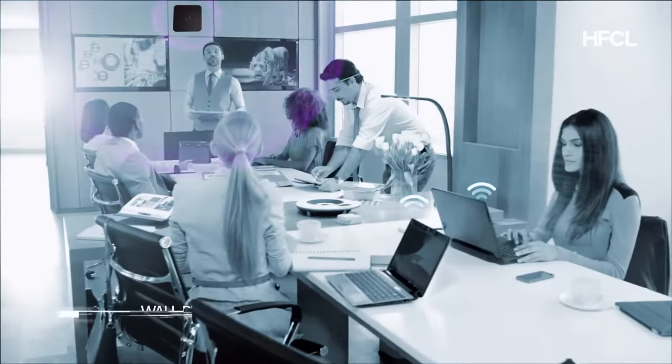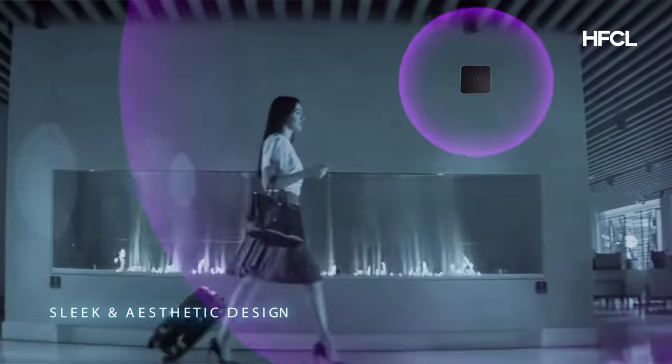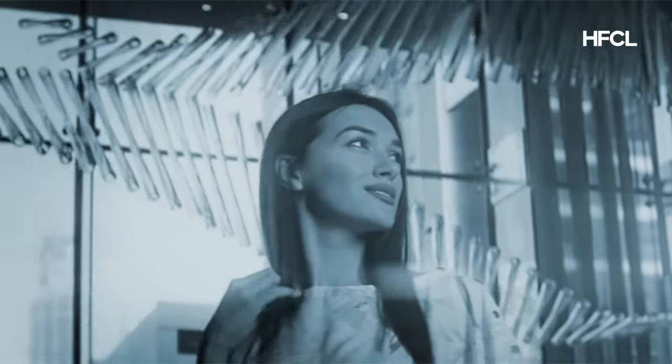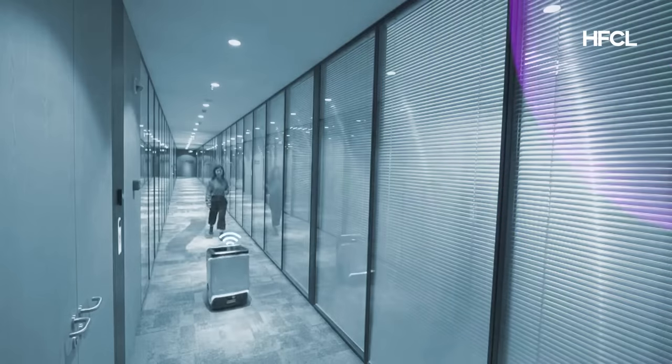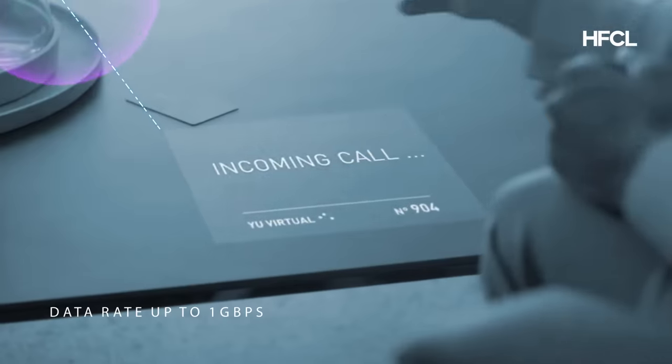Introducing the wall plate access point for the hospitality sector, with a sleek and aesthetic design modeled to offer flawless Wi-Fi coverage and aggregate throughput with data rate up to 1 Gbps.